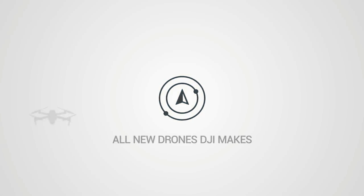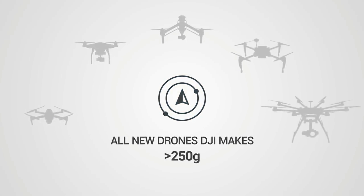DJI also says that any drone they manufacture going forward weighing above 250 grams — which is more than likely almost every single drone they make — will have this new FlySafe AirSense technology built in.